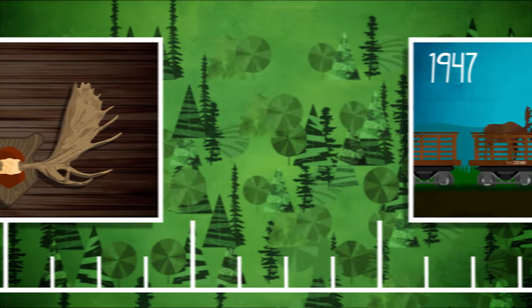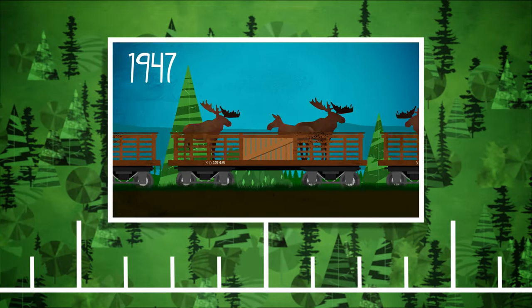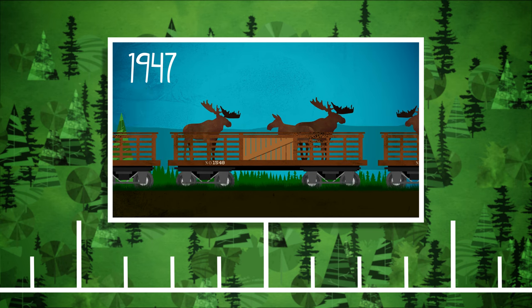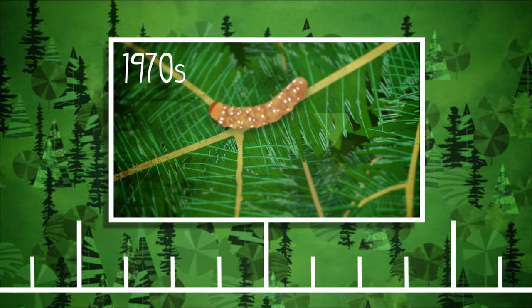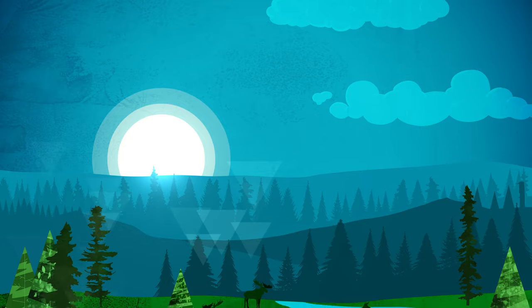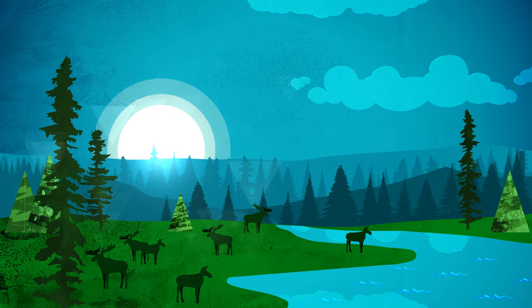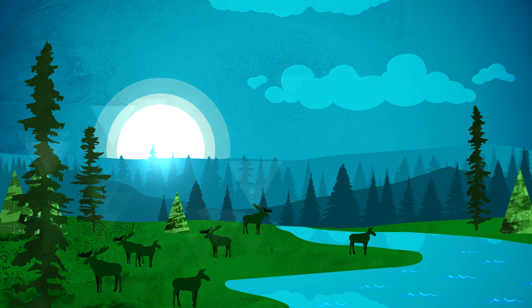Forty years later, moose from Elk Island National Park in Alberta were brought across the country and introduced to the park. A new population slowly took hold. In the 1970s, a spruce budworm epidemic killed most of the trees in our boreal forest. Naturally, it began to regenerate and saplings started to grow. With an abundance of saplings to eat and no natural predator, the moose population exploded.